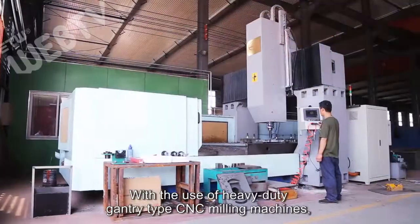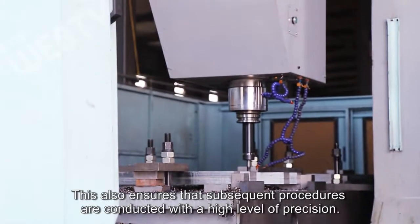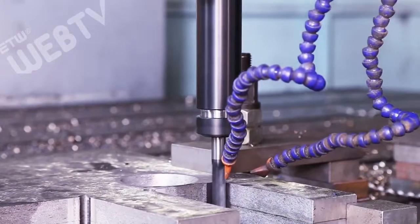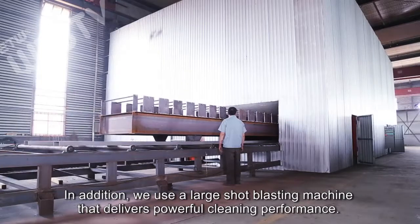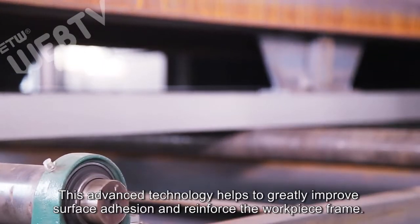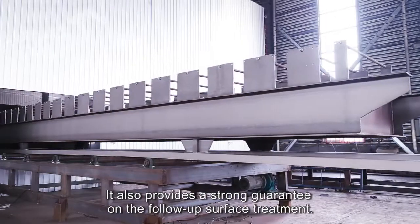With the use of heavy duty gantry type CNC milling machines, we have greatly improved the quality of the giant frame of roll forming machines. This also ensures that subsequent procedures are conducted with a high level of precision. In addition, we use a large shot blasting machine that delivers powerful cleaning performance. This advanced technology helps to greatly improve surface adhesion and reinforce the workpiece frame, and provides a strong guarantee on the follow-up surface treatment.